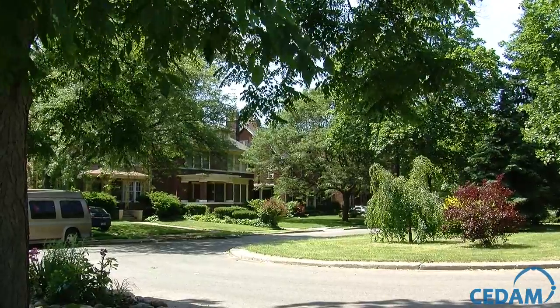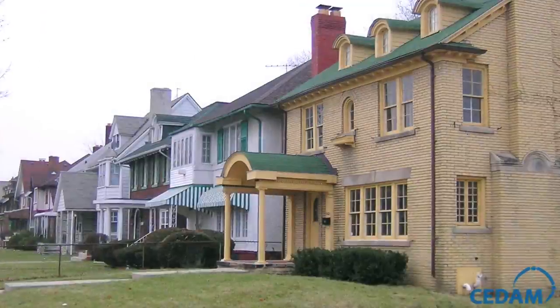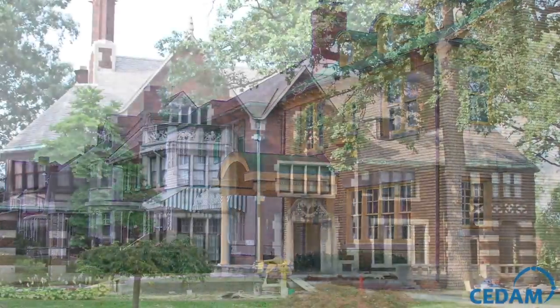You'd have to look really hard to find vacant lots in this neighborhood, and that is a gem in and of itself inside little old Detroit.